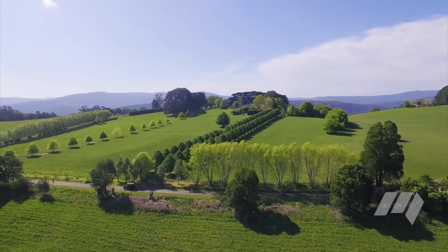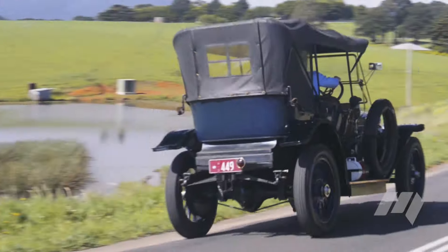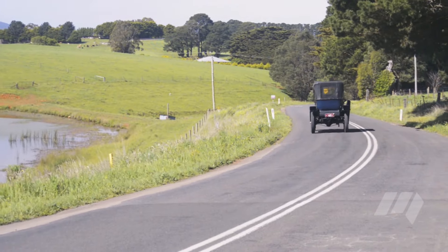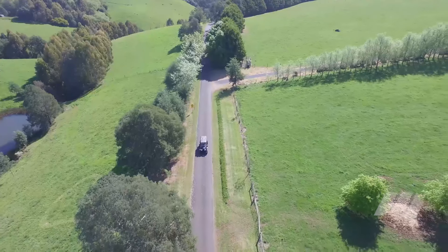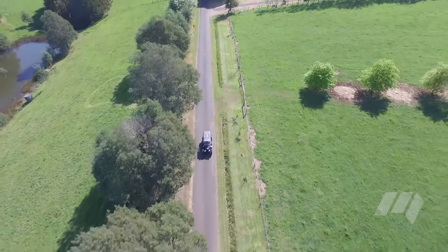The steering — once you get over the sensation of the weight — is actually quite responsive. She's pretty easy to steer. There's not a huge amount of slack and wander either, which is surprising. Sometimes in these old cars they can get a bit in them and it makes it interesting, especially on country roads where you bounce around a little bit.